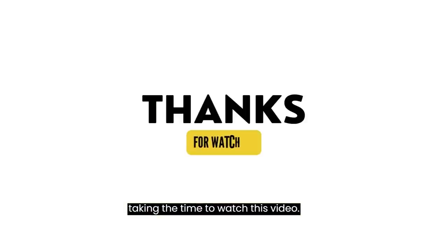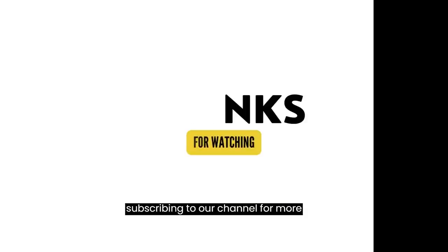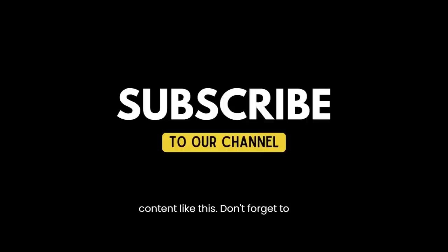Thank you for taking the time to watch this video. Please give it a thumbs up and consider subscribing to our channel for more content like this. Don't forget to enable notifications to stay up to date on new releases.